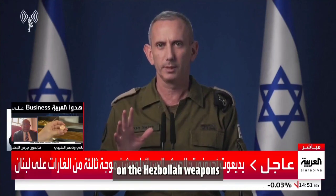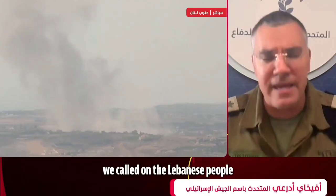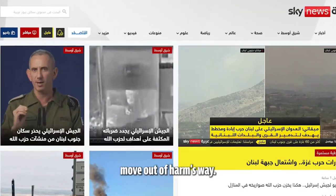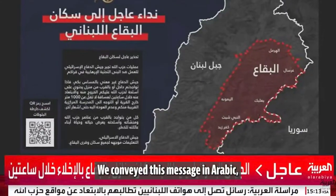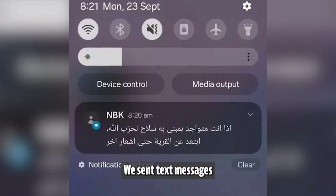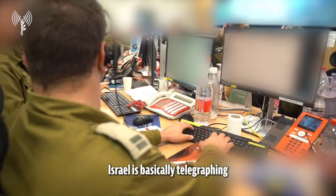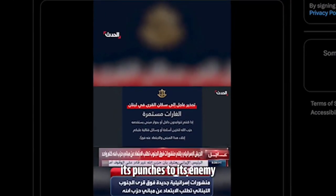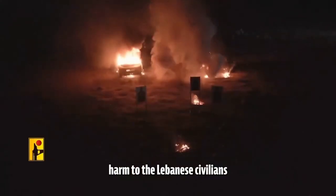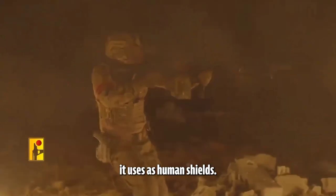Prior to our strikes on the Hezbollah weapons that they intended to launch at Israeli homes, we called on the Lebanese people with weapons in their homes to move out of danger, move out of harm's way. We conveyed this message in Arabic, on TV and social media. We sent text messages and made phone calls. Israel is basically telegraphing its punches to its enemy so that it can minimize civilian harm.